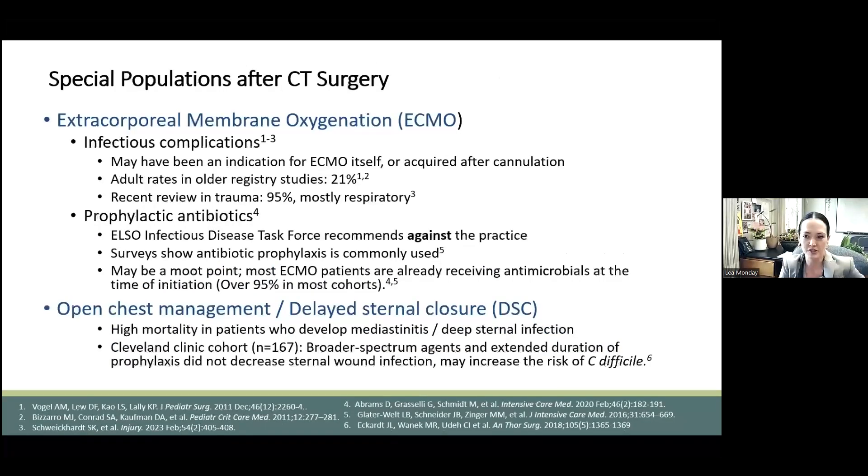There are two unique patient populations in CT surgery where the topic of antibiotics arises. One is the ECMO population. These patients are at super high risk of infection, not only from the circuit itself, but from numerous other indwelling catheters, central lines, ET and G tubes, etc. Often these patients are already on broad antibiotics, or they might be immunocompromised from lung disease, steroids for shock, or COVID. Rates of infection are variable in studies, but they're high in ECMO patients.